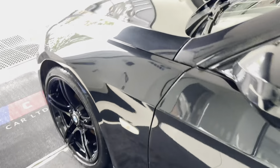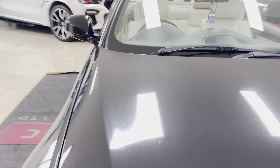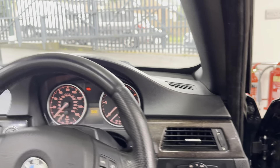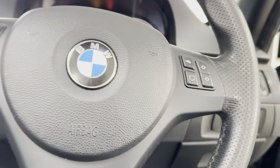Beginning with the multi-function M Sport steering wheel, so you get your volume and track select controls all there on the steering wheel. It has also got cruise control just down here.